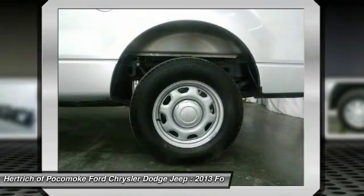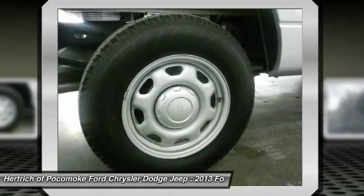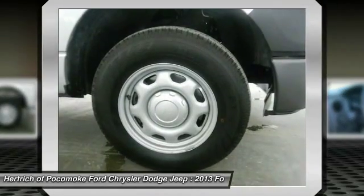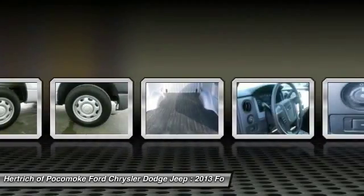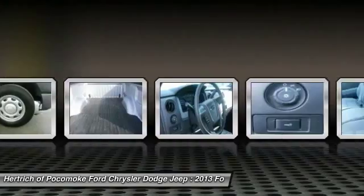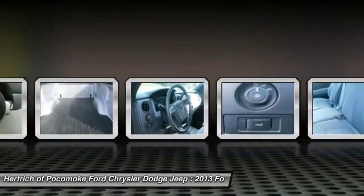More information about the 2013 Ford F-150: Ford claims class-leading fuel economy, as well as best-in-class towing and horsepower for both its base V6 engine as well as both of the available V8s. Ford also says that it's the only automaker to offer a 6-speed automatic transmission across its entire model lineup.